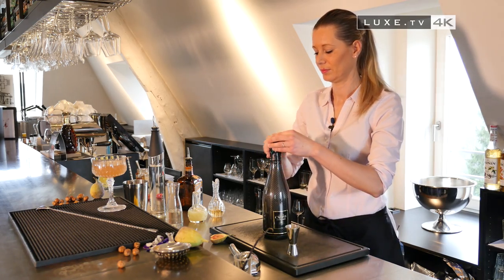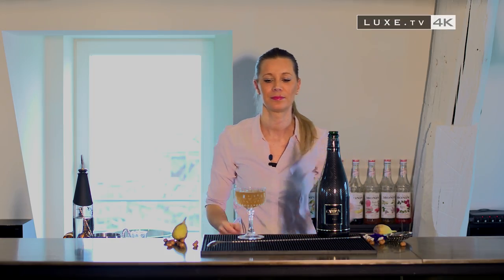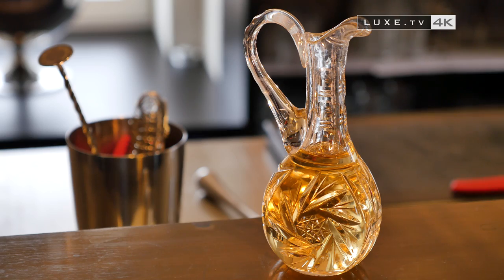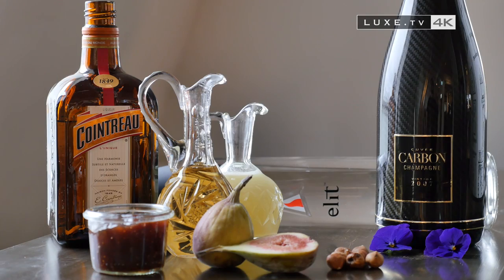To start, simple ingredients that we can easily find: Cuvée Carbon Champagne, Cointreau, Vodka, Lime Juice, Nut Syrup, and Fig Jam — to mix together as Gladys demonstrates.